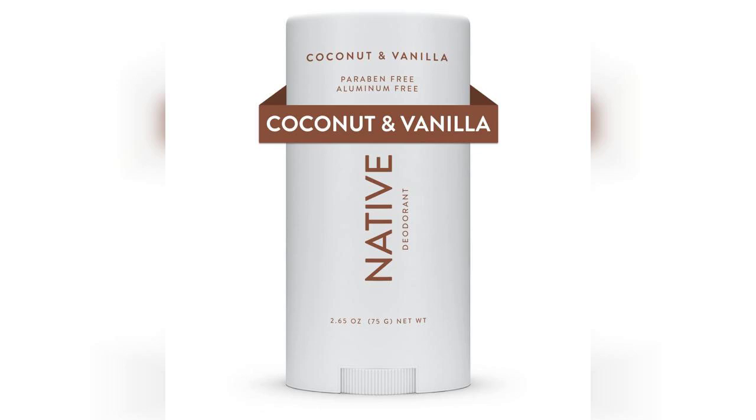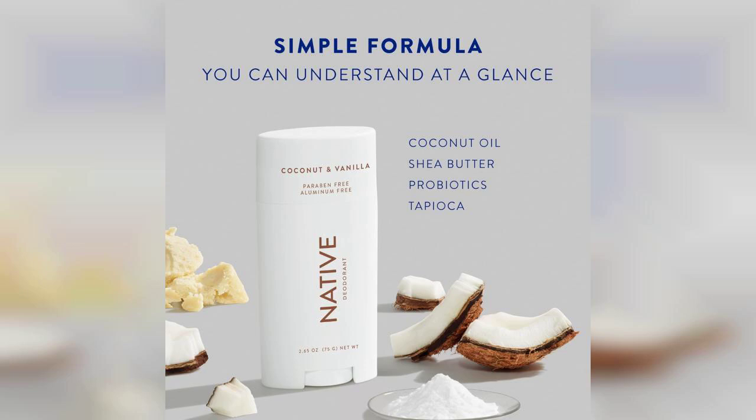Welcome to my channel. Today, I'm excited to share my thoughts on Native Deodorant, a product that promises 72-hour odor control while being aluminum-free and made with naturally derived ingredients. If you're interested in trying it out, be sure to check the first comment where I've pinned the link for easy access.